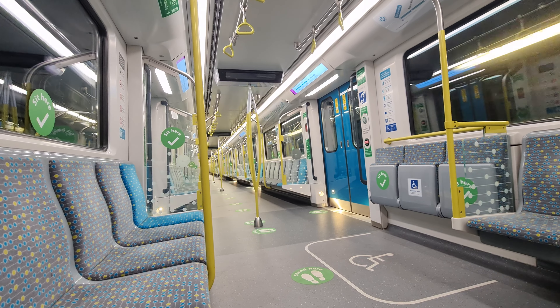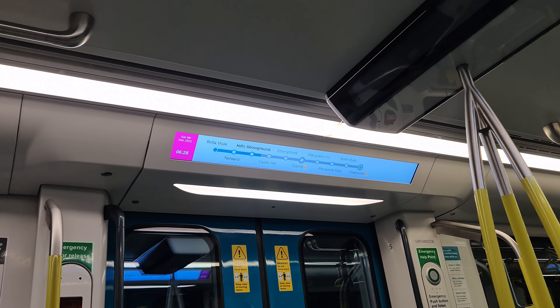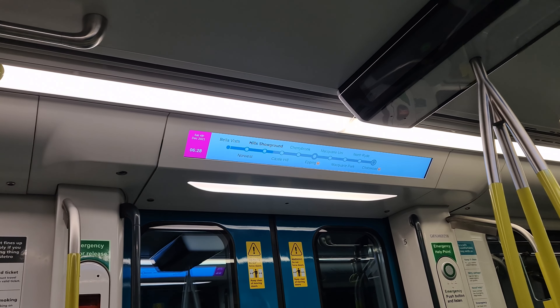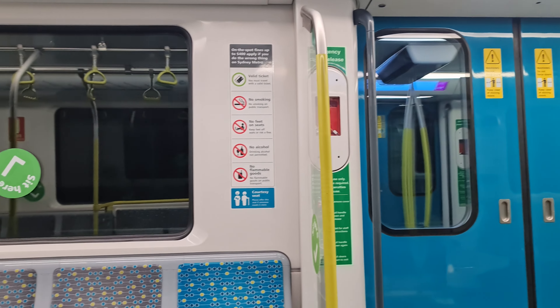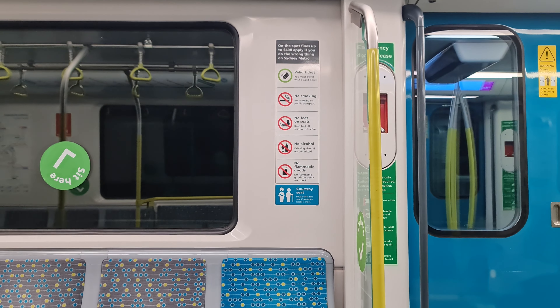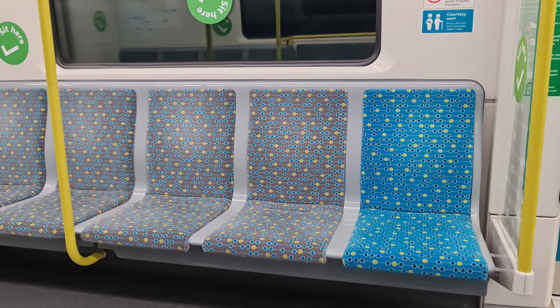Speaking of signage and tech, Sydney Metro is pretty impressive. The route is displayed on screens above the doors and is updated in real time. This was a fairly early morning journey and unfortunately at that point I was still without a coffee. From here you can also see the seat fabric a little bit more closely, as well as the plethora of safety signage that adorns the door area.